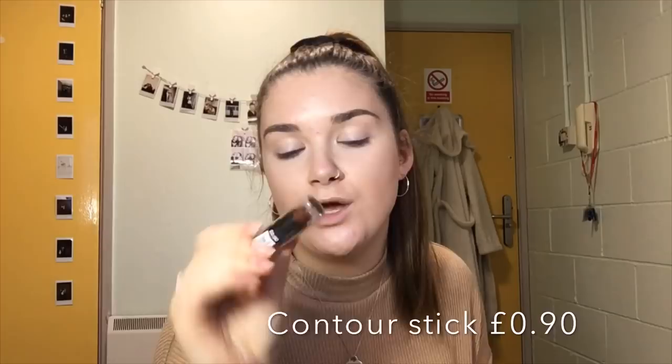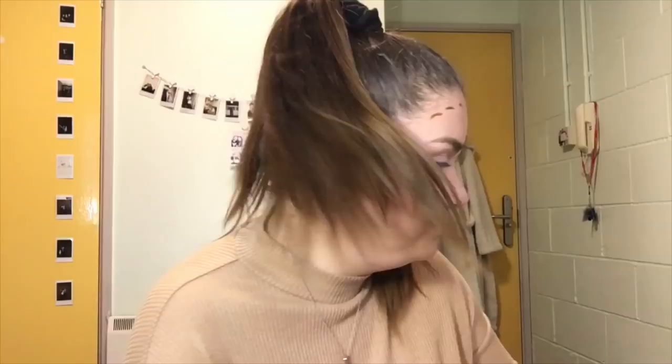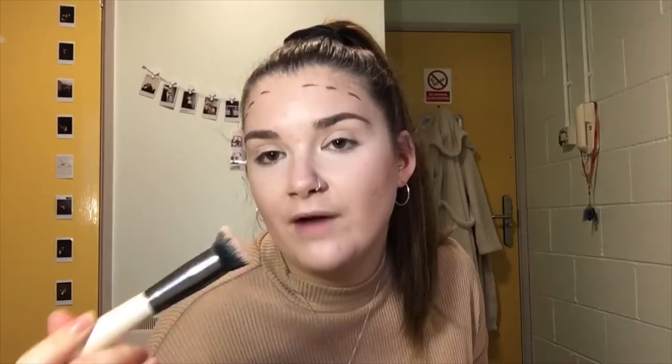Next thing I'm going to go in with is the concealer stick in the shade Rich Espresso. I'm just going to use this as my contour because they didn't have any powders. I'm not very good when it comes to cream contours, so let me just tell you that now. I don't really know how it works — wow, that is very dark. By the way, I am using Primark beauty blenders, but the brush I used in the beginning is not from Primark. As you can see, they're not really blending.